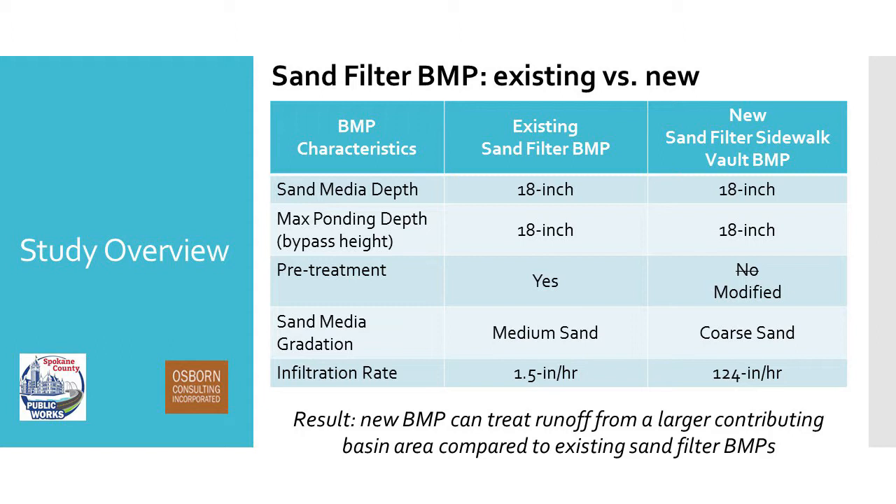We're designing these sand filters to treat the water quality event, making sure we don't have any overflow during a water quality event — it can pond and then infiltrate. Larger events are handled by the bypass or the overflow. For pretreatment, as Jake mentioned, we don't have a pretreatment cell, whereas that is common with existing sand filters, which have a pretreatment cell for gross solids to settle out before water overflows into the treatment cell. We started with none, and Taylor will explain how this went.